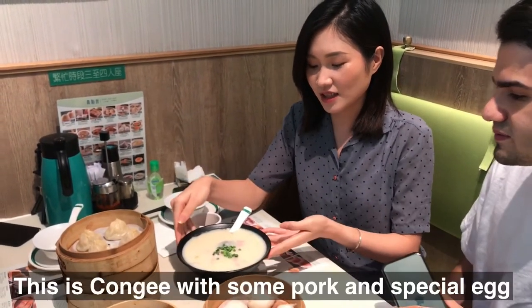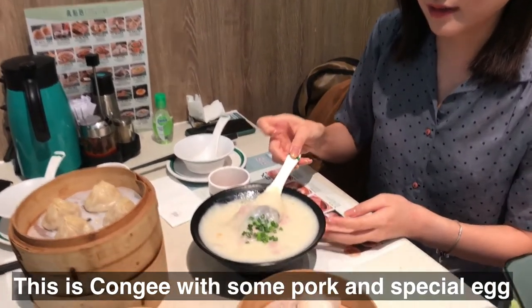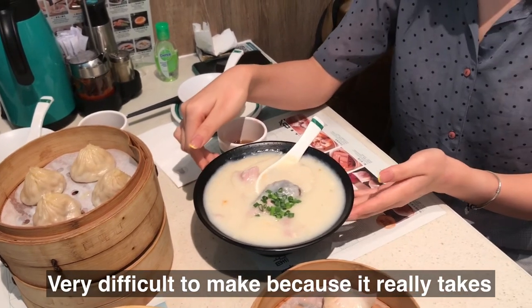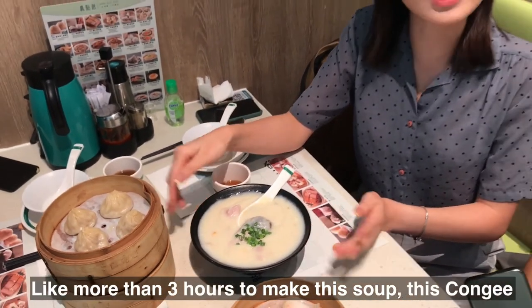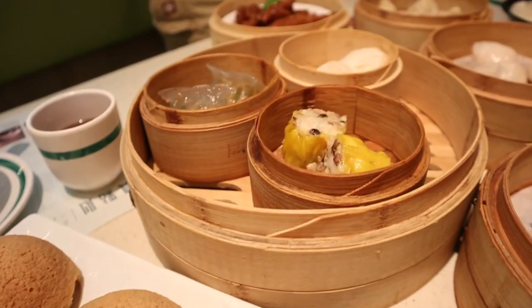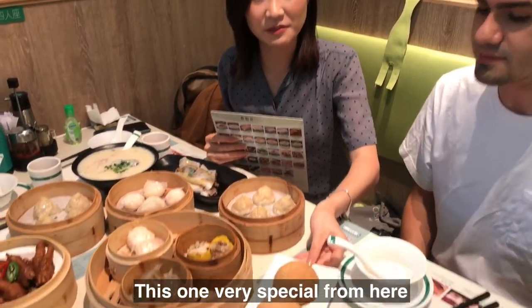This one is congee with some pork and special egg. It's very difficult to make because it really takes more than three hours to make this soup — it's congee. This one is very special here.